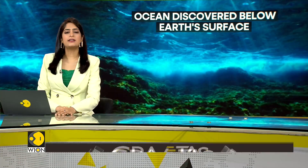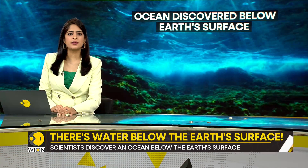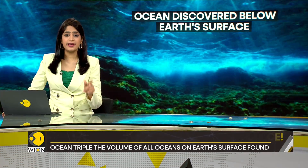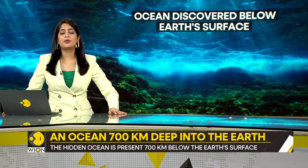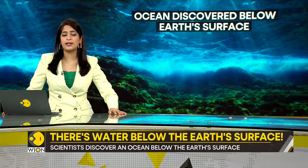What lies below the earth's surface? The crust, the mantle filled with hot lava, the deep and bubbling hot core. Yes, all of that is true, but there is also something else there. Scientists have found an ocean under the earth's surface — a massive one at that.